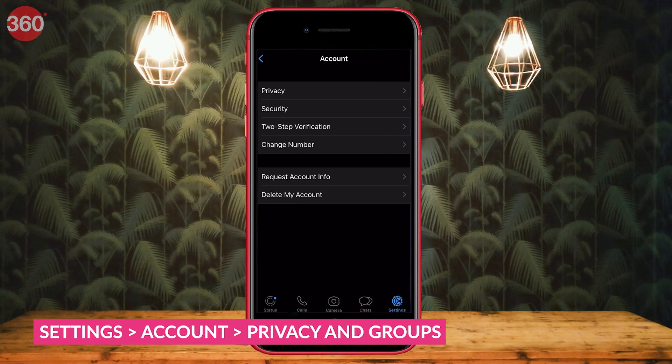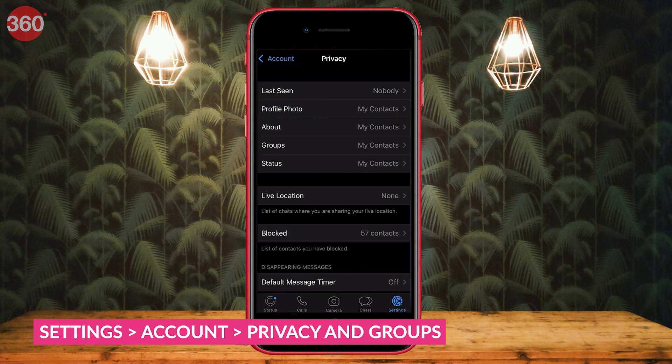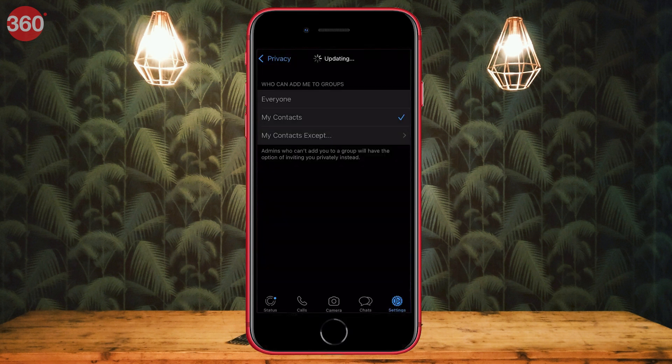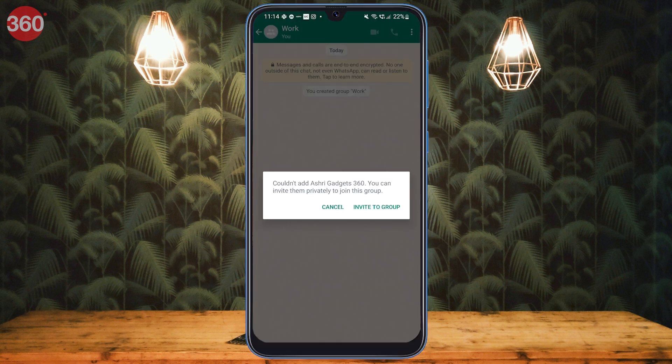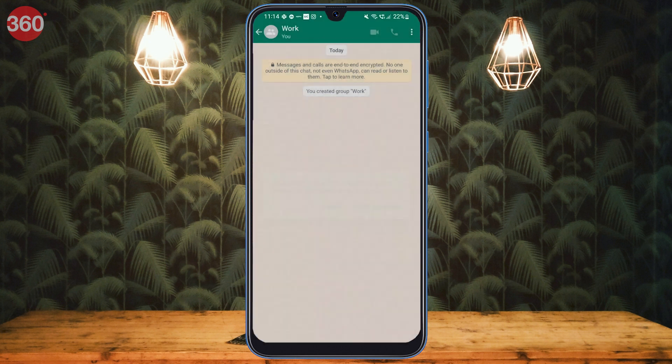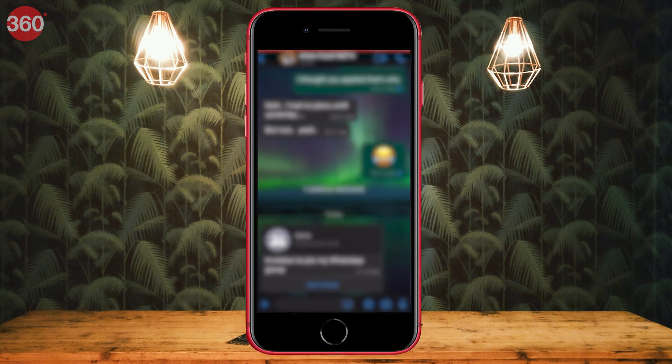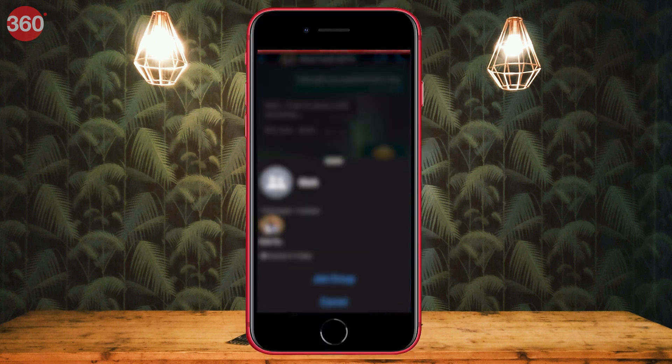A lot of you might have encountered the situation when an unknown person or a friend keeps adding you to random WhatsApp groups and you don't want to be part of that. So now you can control who can add you to WhatsApp groups. Simply go to Settings, Account, Privacy and Groups. You can now select Everyone, My Contacts, or My Contacts Except. Unless you allow them to, people won't be able to add you to any WhatsApp group. They can still send you an invitation privately, and if you want to be added you can accept it, or just decline it.